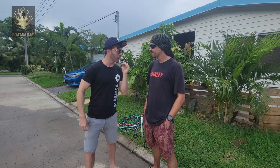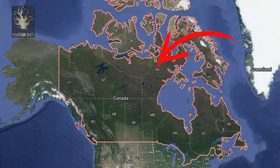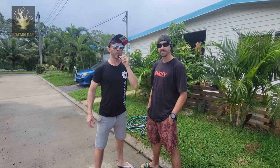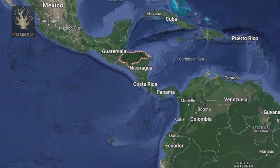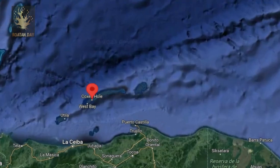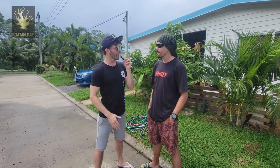What is your name and where are you from? I'm Patrice, an expat from Canada. What part of Canada? I'm from Quebec, more precisely. We are in the island of Roatan, correct? In Honduras. Yes.